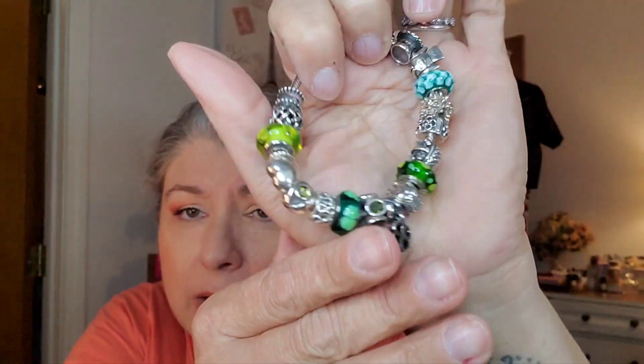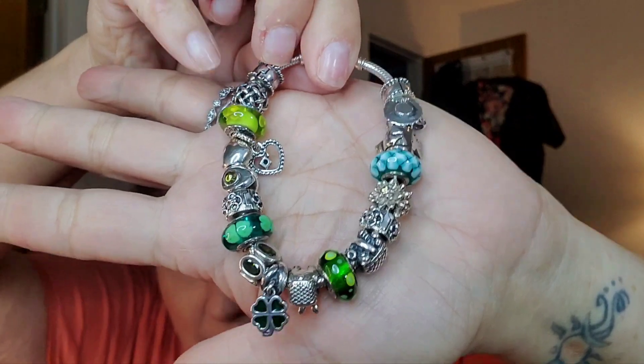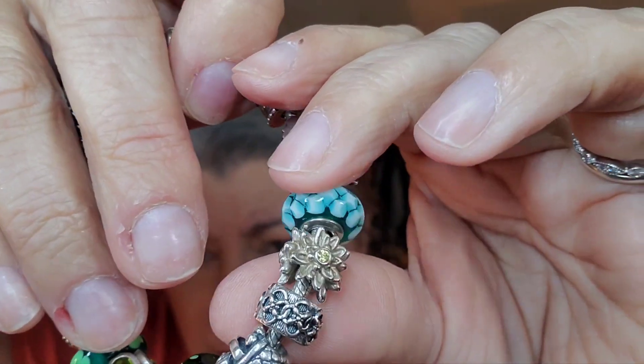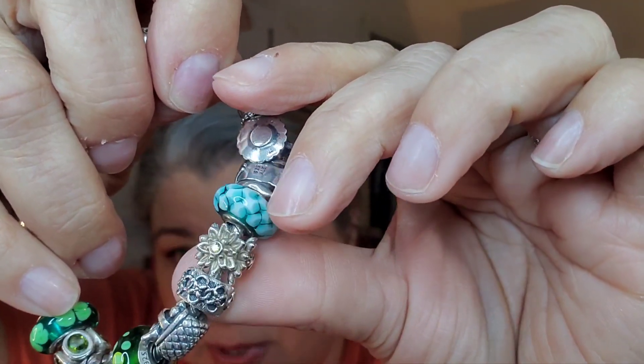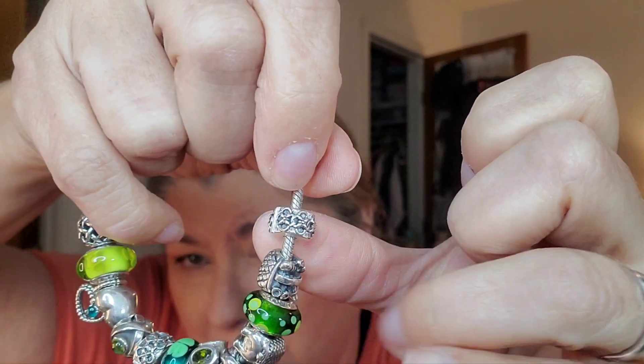I have an almost-finished bracelet I'll show you first. I've been working on this one — you guys have seen bits and pieces of it. It's got a spring, Easter, and St. Patrick's Day theme. Every one of these charms is pre-loved: I've got the Easter Bunny, a pawn shop find I paid $20 for, and two new CZ clips I just got from the Pandora site.